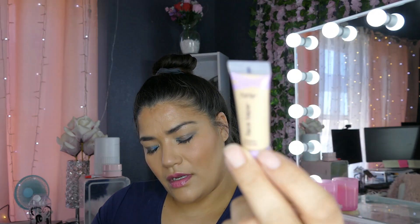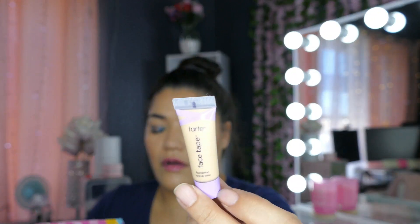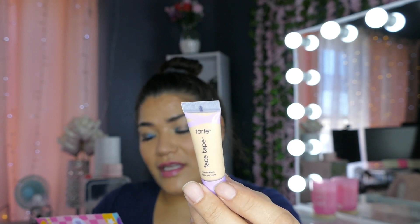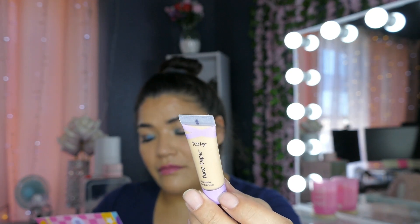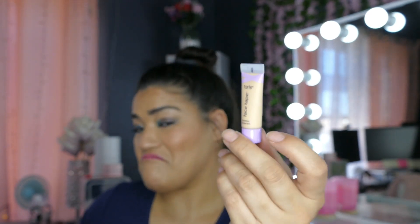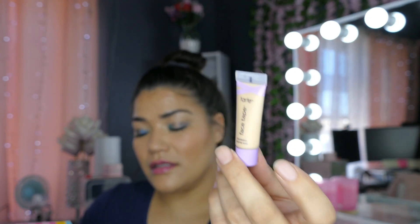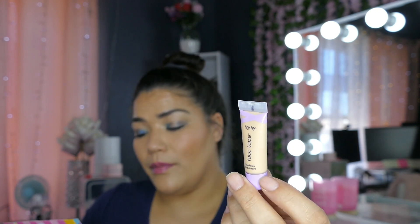Then there is Tarte Face Tape Foundation in 2OS Light Sand — full coverage, lightweight, hydrating. Can a foundation get any better than this? We love that it helps smooth over pores and imperfections and stays on through water and sweat without transferring — that's a really big claim. This is a deluxe sample and the MSRP for the full size would be $40.